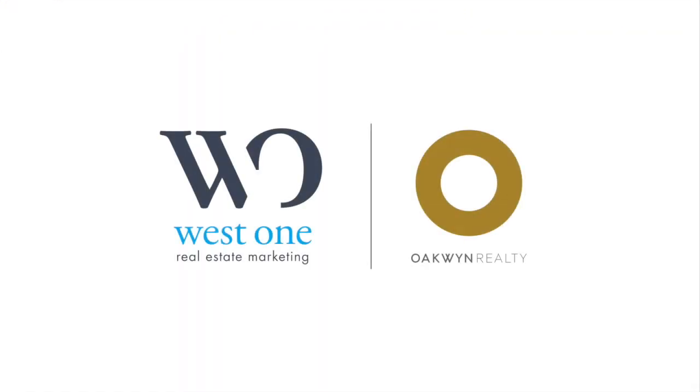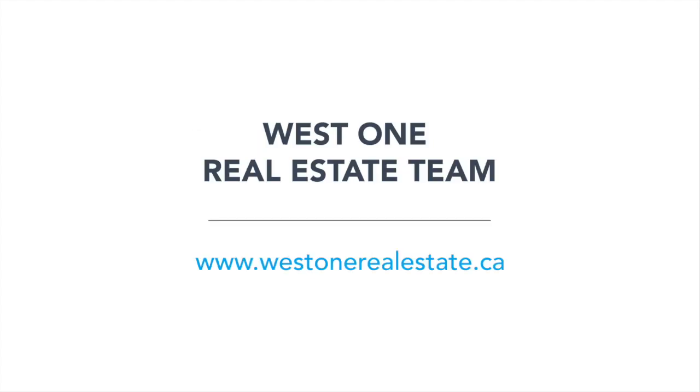Thank you for viewing this property. If you're interested in learning more about this fantastic home, give me a call. This is Sam Chow with the West One team at Oakland Realty.